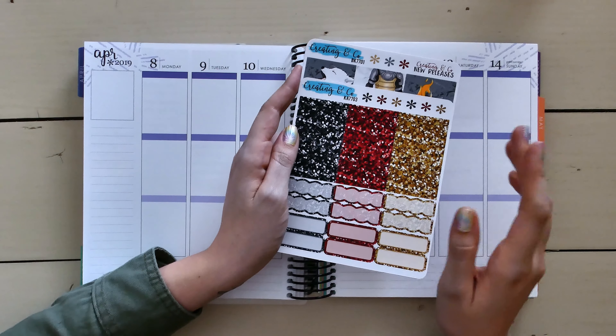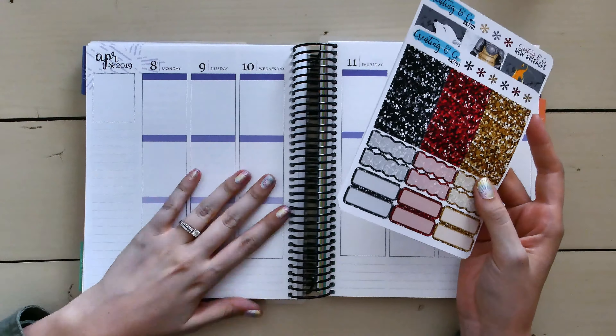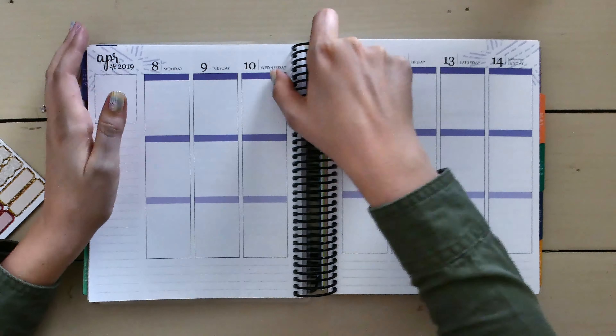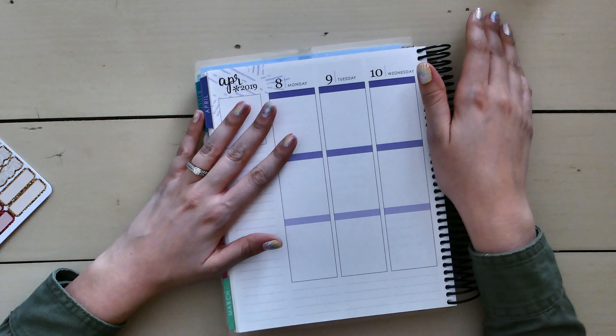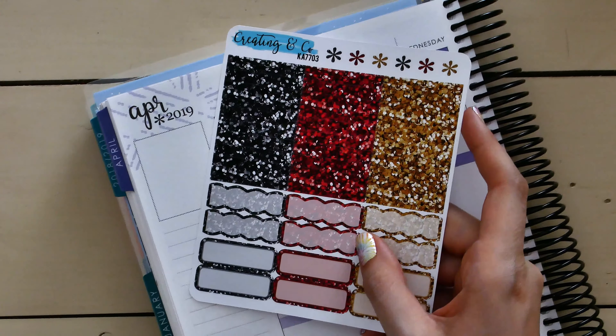Hey guys, welcome back to my channel. This is the first time I've ever done a voiceover recording like this, so let me know your thoughts in the comments below. This week I'm planning in my Erin Condren vertical for the week of April 8th through the 14th, and I picked up a Game of Thrones inspired kit from Creating & Co., since the premiere of the last season is coming out on Sunday the 14th. Usually I do a Sweet Core Design kit, but they didn't really have anything truly Game of Thrones inspired, aside from the countdown stickers you'll see later.